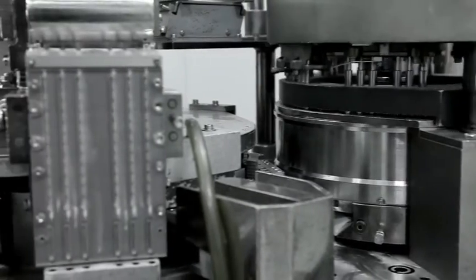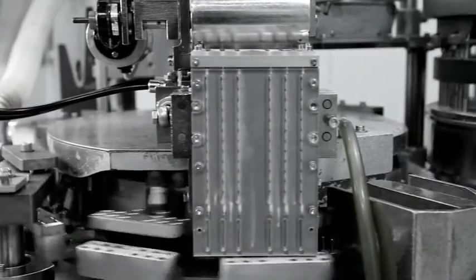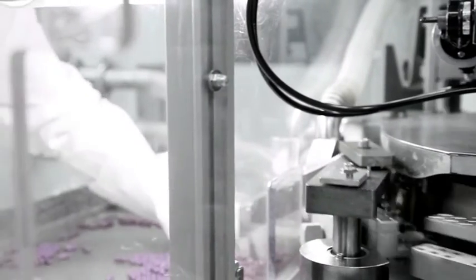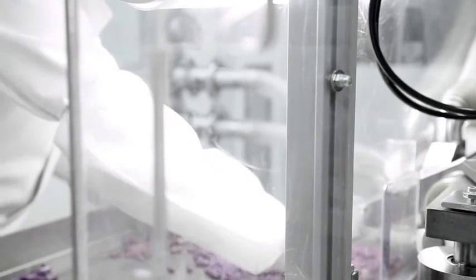The main benefit to our customers is the high volume and the quick turnaround time. The Bosch KKE 1500 automatically weighs each individual capsule and rejects all capsules that do not meet the specific weight range.